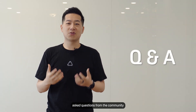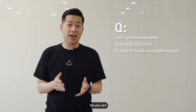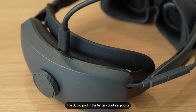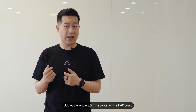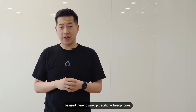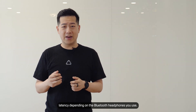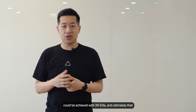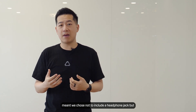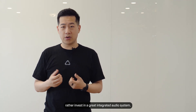I want to address some frequently asked questions from the community. First: can I use headphones with Vive XR Elite? It doesn't have a headphone jack, but yes, you can. The USB-C port on the battery cradle supports USB audio devices. You can also use a 3.5mm adapter with a DAC to support traditional headphones. We also support Bluetooth audio, but you may notice latency depending on your Bluetooth headphones. We really pushed the envelope on form factor with Vive XR Elite, and ultimately chose not to include a headphone jack, but rather invested in a great integrated audio system.